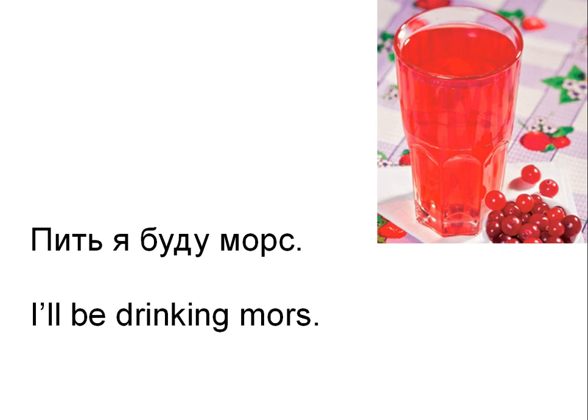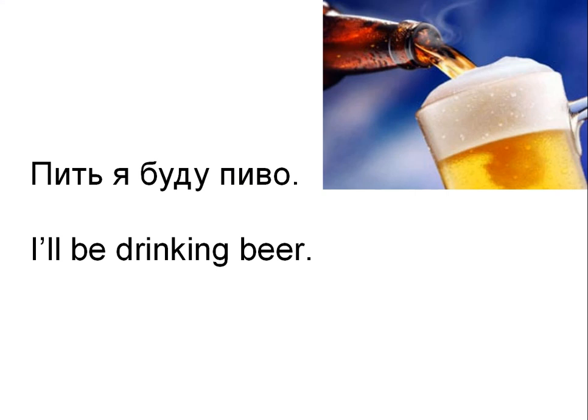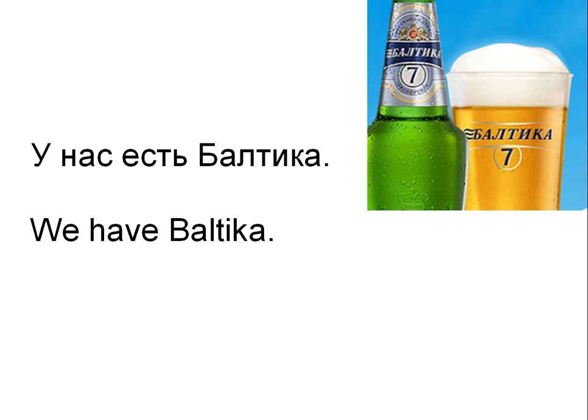Then another person says: А я буду салат оливье и пельмени сибирские с горчицей. — And I'll take salad оливье and Siberian пельмени with mustard. Пить я буду пиво. — I'll be drinking beer. And he asks the waiter: Какое у вас есть разливное пиво? — What kind of draft beer do you have? The waiter says: У нас есть Балтика. — We have Балтика. It's a Russian brewery located in St. Petersburg, known throughout Russia and in some countries overseas.